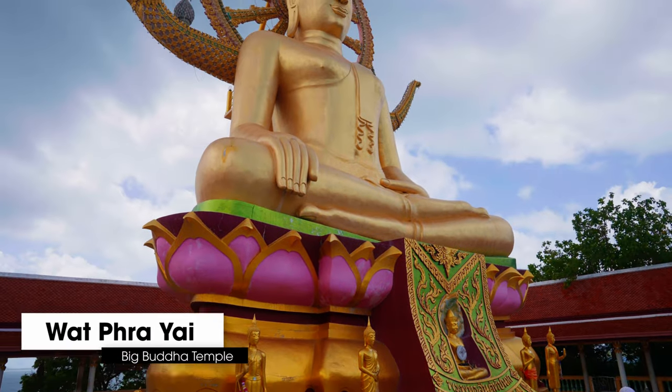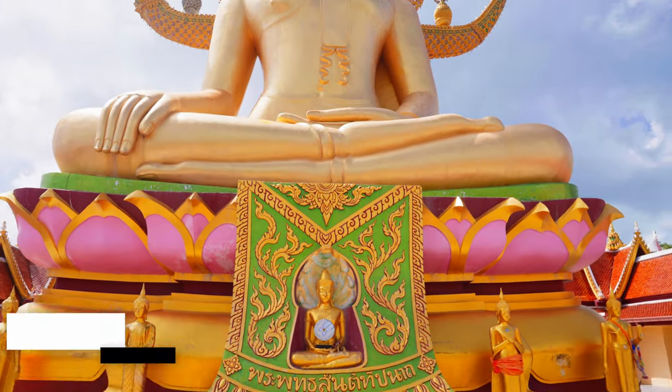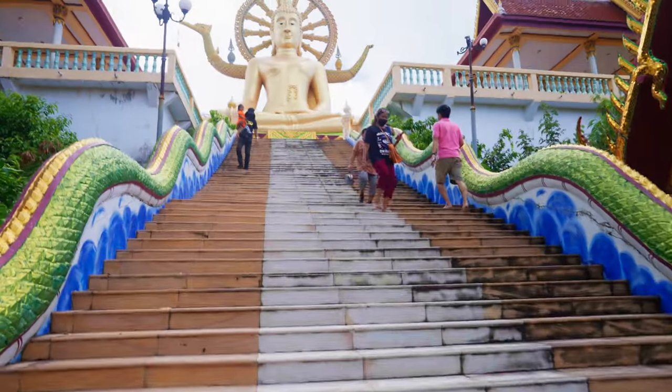The most known landmark in all of Koh Samui is definitely the Big Buddha. Just off the corner of Koh Samui on its own little island is a 12-meter tall statue of Buddha made out of gold. One tip: when you're coming here you do have to take your shoes off as you're going up to the Big Buddha, so I'd recommend bringing socks because the floor really gets hot.